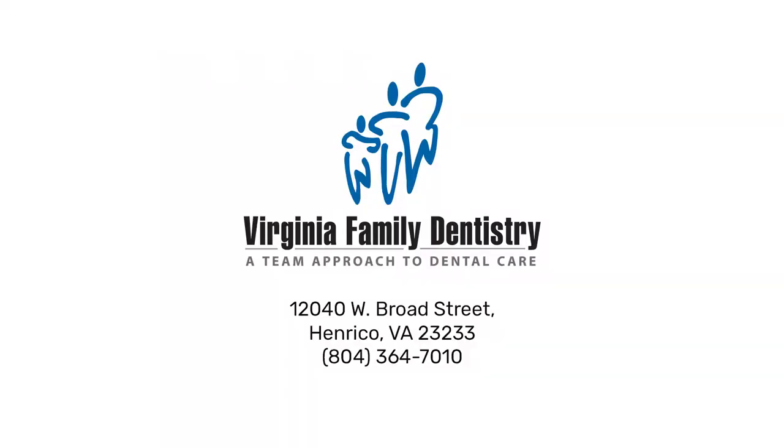New patients are always welcome at Virginia Family Dentistry. To schedule an appointment, visit vadentist.com.